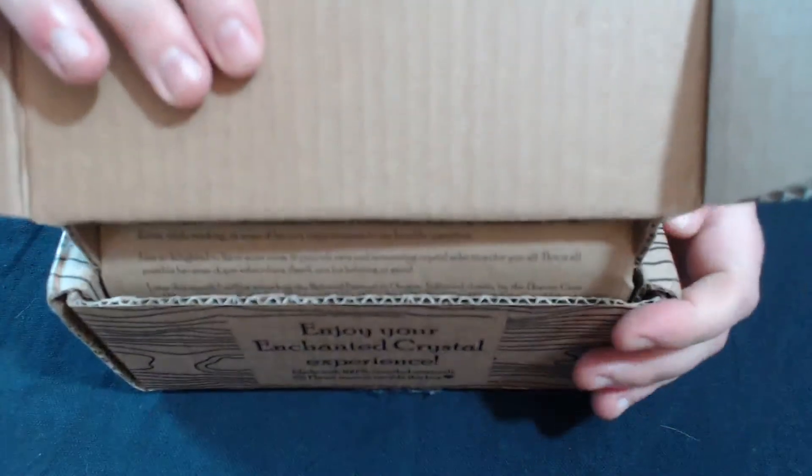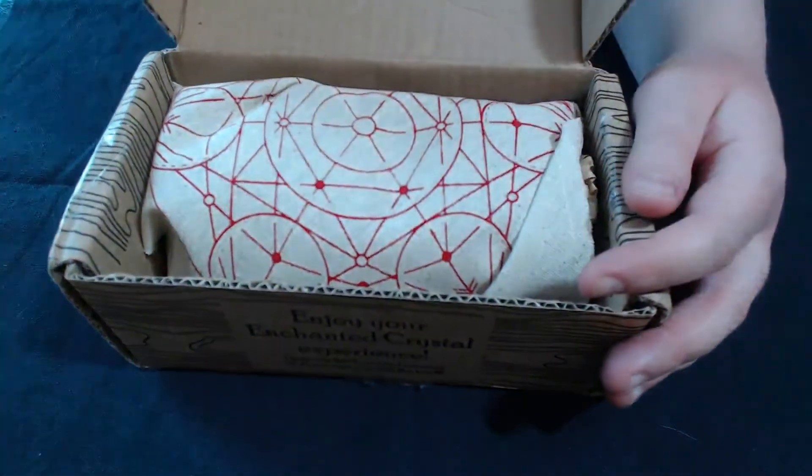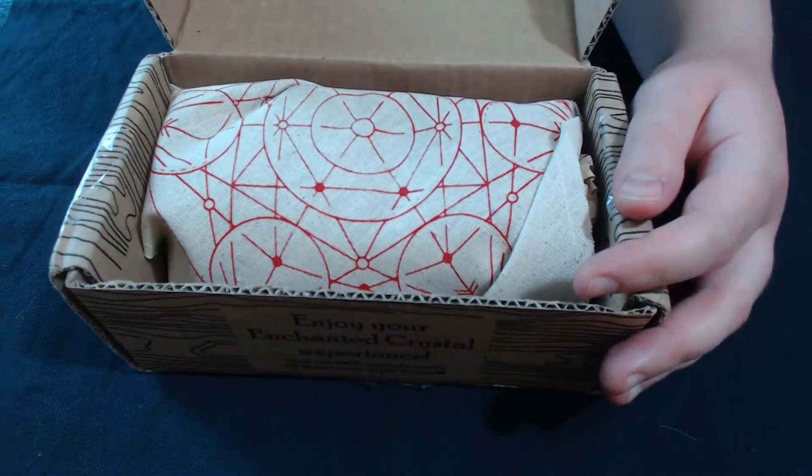As usual, I didn't open it yet, I just cut the tape. The grid is super bright red!